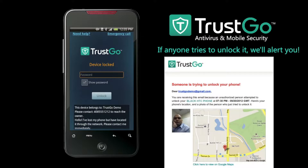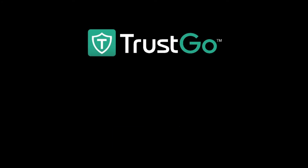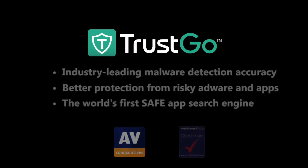With Trusco's unique Candid Camera feature, we can even send you an email with the location and the picture of the person who's trying to unlock your phone. It's just one more way Trusco can help you stay connected no matter what. Trusco Antivirus and Mobile Security offers top-rated malware detection, unique protection against risky apps, and the world's first safe app search engine.